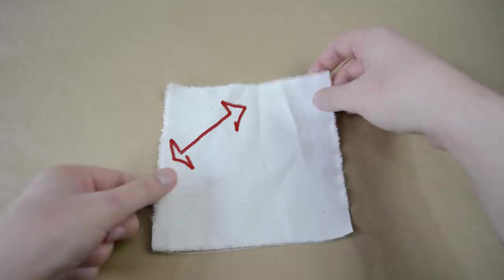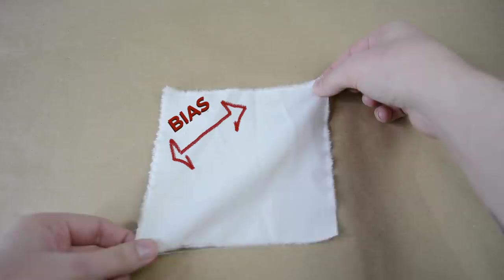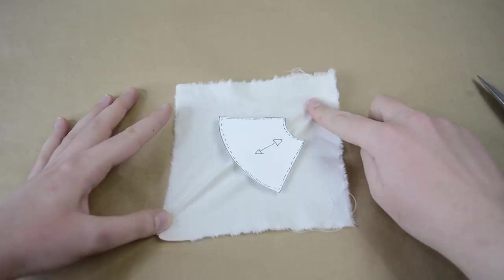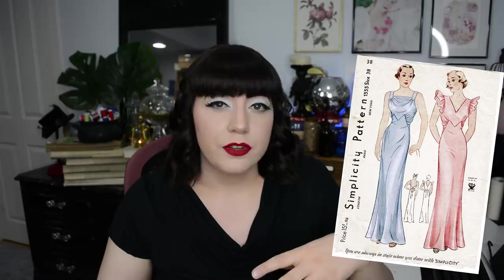One more term: bias. You may have heard 'cut on the bias' — bias is the diagonal, the direct 45-degree angle between the warp and the weft. Woven fabrics often stretch most on the bias, so if you cut a skirt front on the bias instead of on the straight grain, it will hang differently over the curves of the body. When I think bias cut I think of 1930s slinky dresses, which were usually cut on the bias to hug the curves. Bias gives a lot more flexibility and a very flowy yet body-conscious effect.